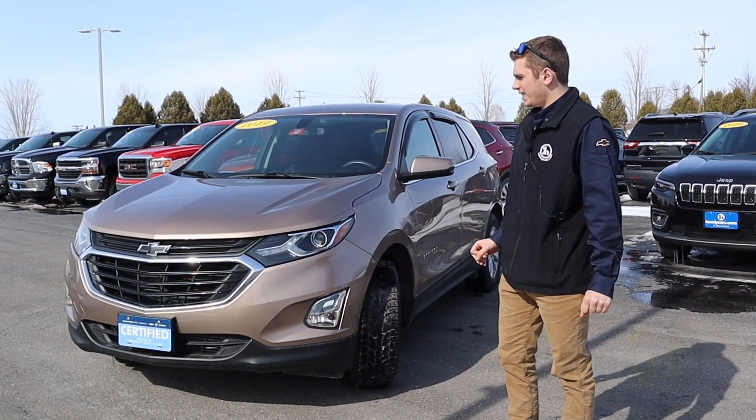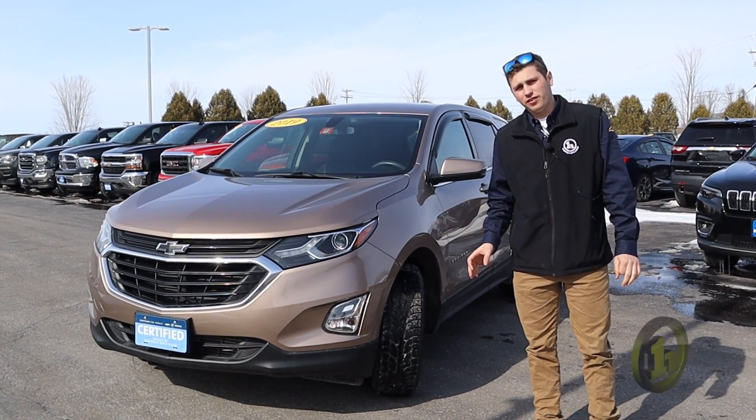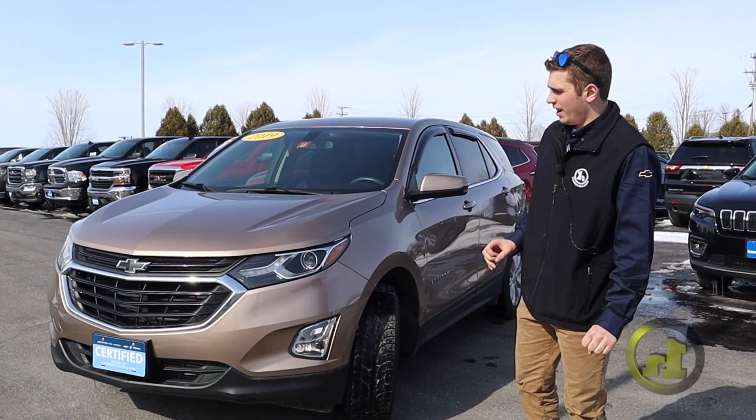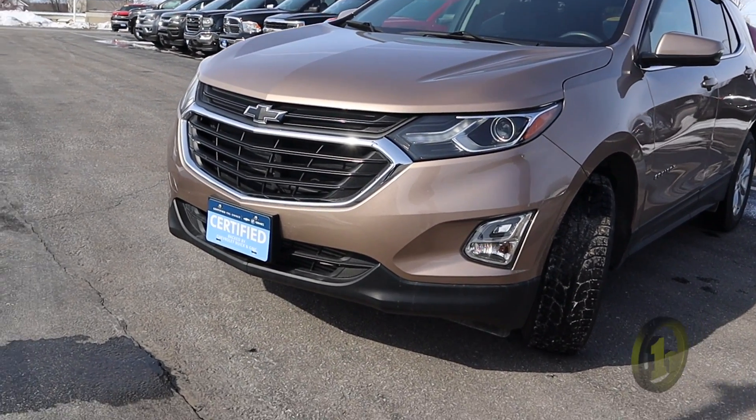Good afternoon, Ron. This is the 2019 Chevy Equinox LT. It is certified with 36,000 miles on it. It does come with some warranty as well as some free maintenance.